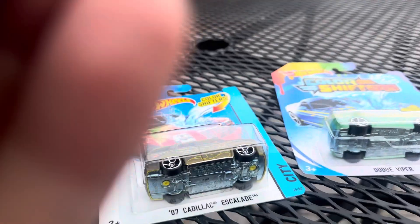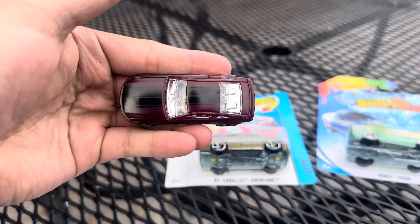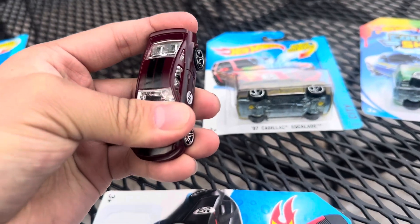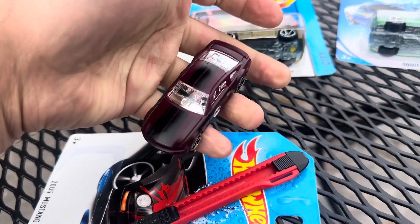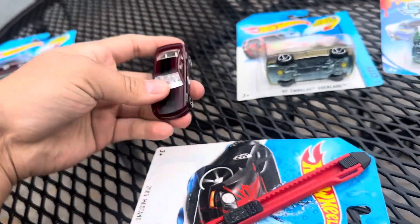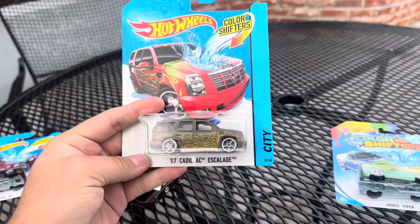I do want to keep the cards because these are pretty old models — they're from 2007. So here's the Ford Mustang, which you can see the top to the side changes from dark red to bright red with the hand. I will make another video tomorrow morning of the changing colors, but right now just making an unboxing video. Next up is the 2007 Cadillac Escalade.